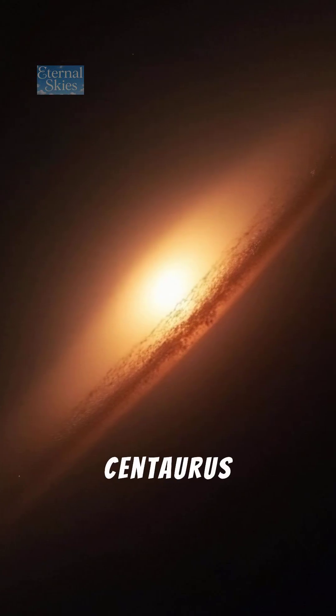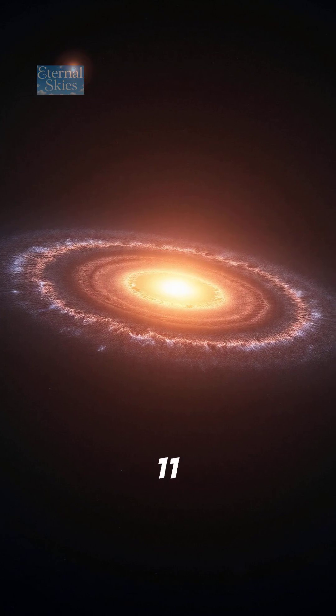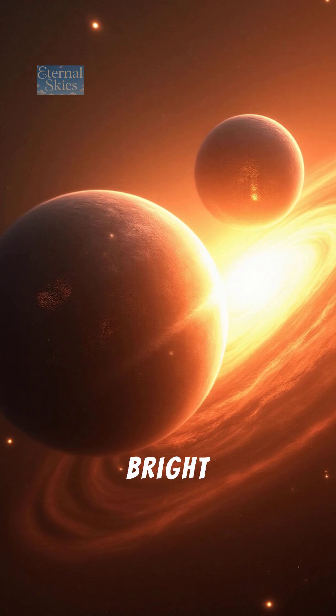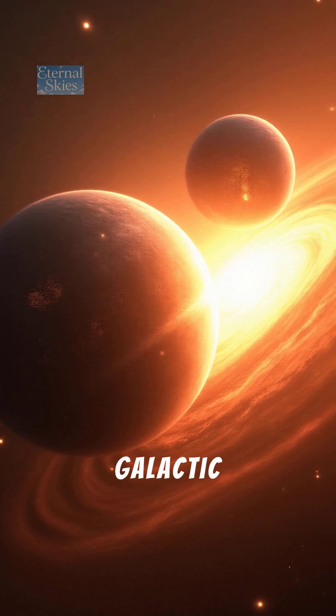Number 6: Centaurus A. About 11 million light-years away, this galaxy has a mysterious dark band across its bright center — the result of a galactic collision.